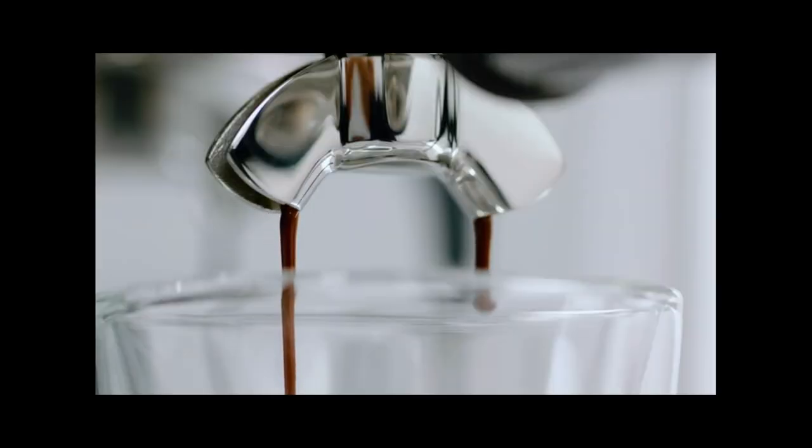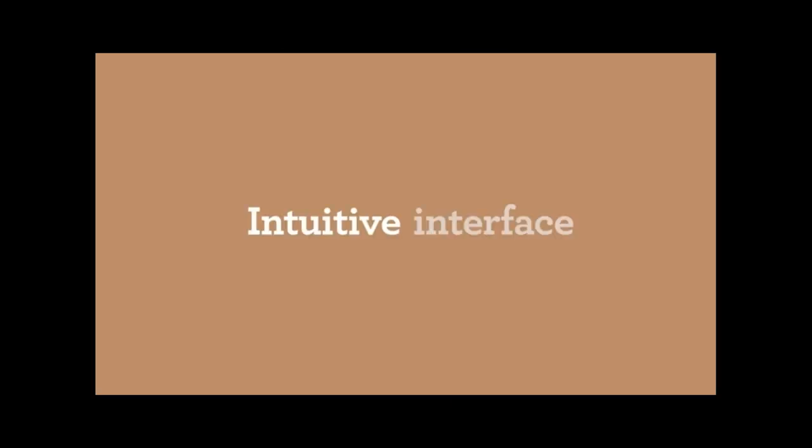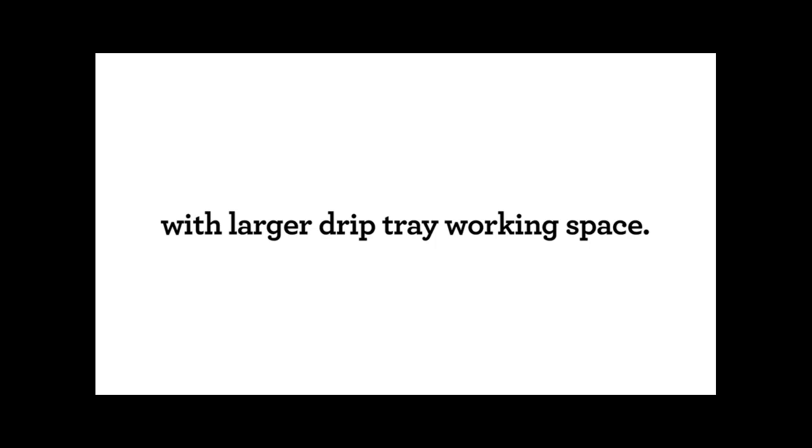The Barista Pro features an intuitive LCD display that provides real-time feedback and easy access to various settings. Select your preferred coffee style, adjust grind size and extraction time, and monitor the brewing process with precision and ease. The built-in conical burr grinder eliminates the need for separate grinders, offering a wide range of grind settings from ultra-fine to coarse, ensuring that your coffee beans are freshly ground to perfection for each shot of espresso.